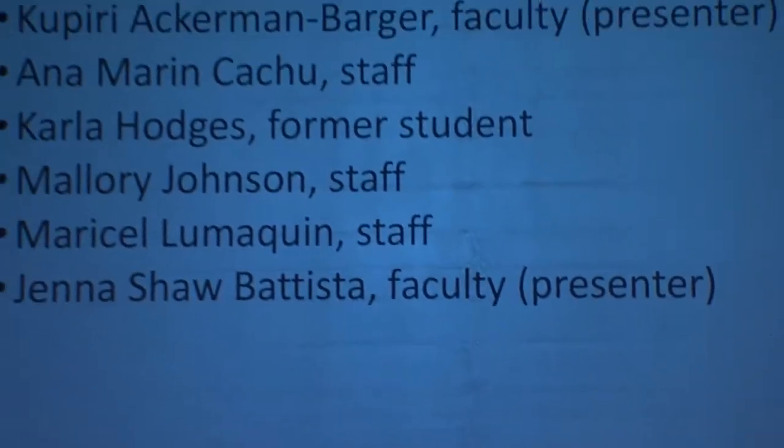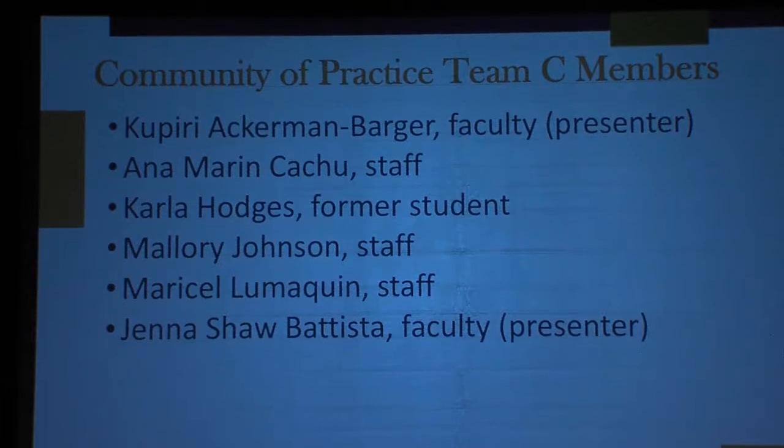Our next presentation is Charting a Course for Diversity and Inclusion at the Betty Irene Moore School of Nursing. We are very privileged to have Dr. Peary Ackerman Barger share with us. Thank you very much. I'd like to really thank the Center for all the work and vision it's had, and thank the teams that went prior to this. All the projects you had were incredible. For the School of Nursing, I'd like to acknowledge our team — a combination of faculty, staff, and a student who were involved.